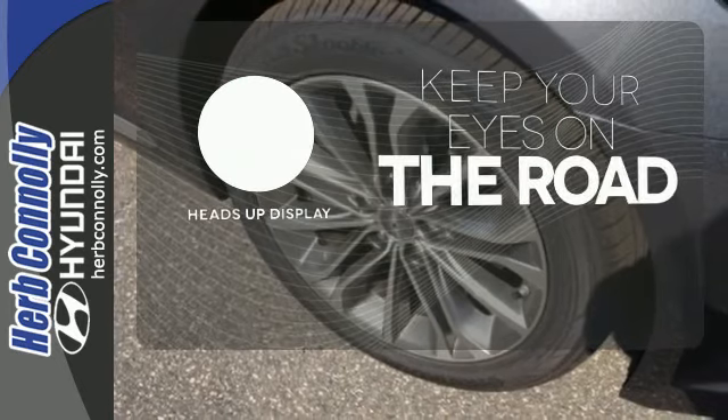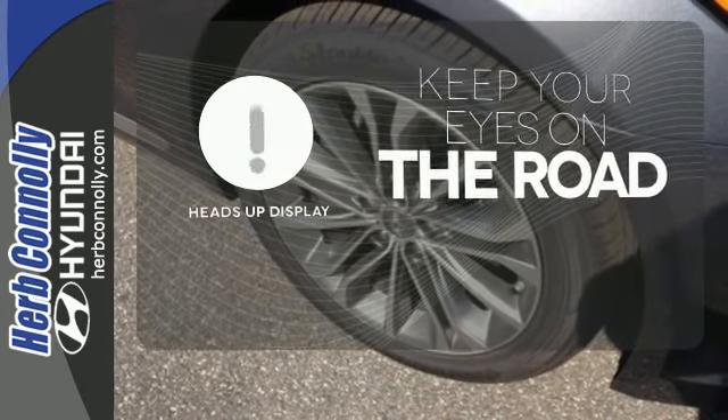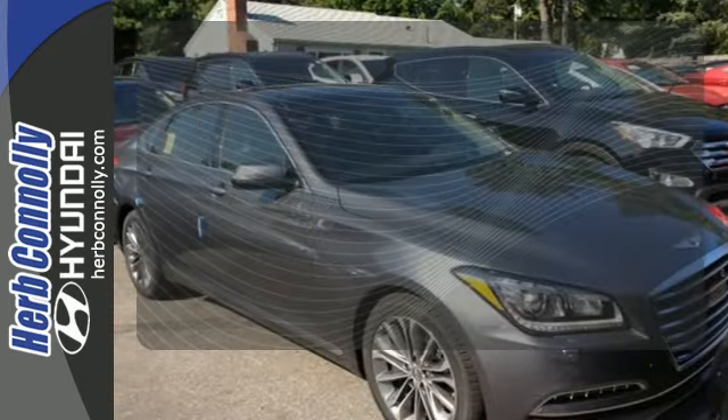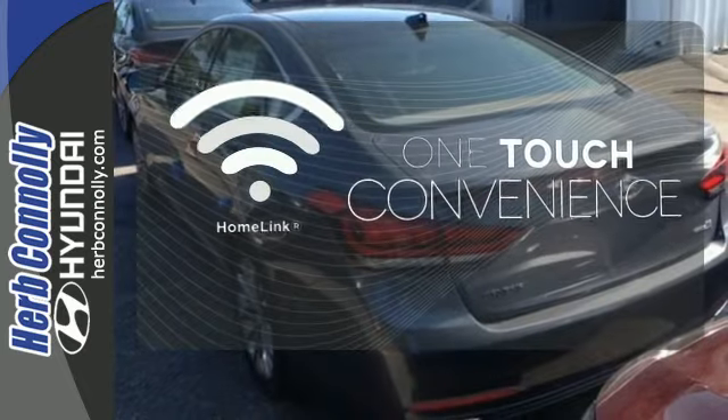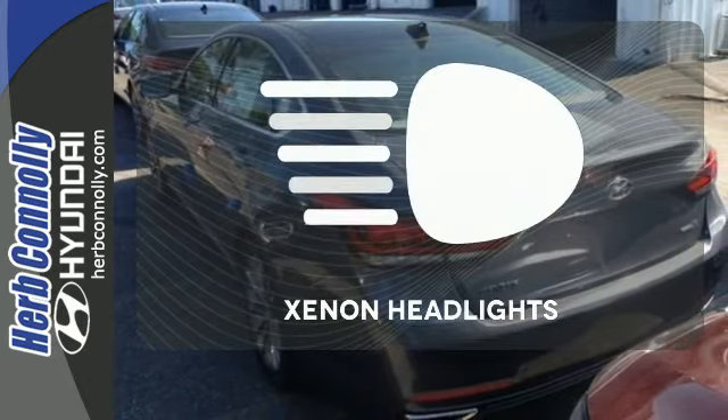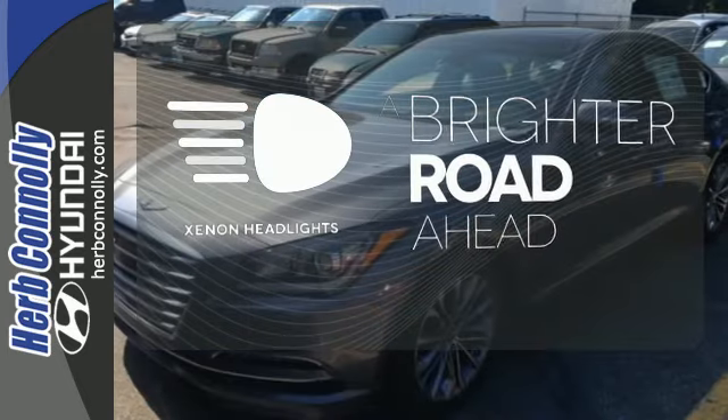You don't have to take your eyes off the road for the information you need with the heads-up display. With Homelink, one touch makes your arrival as welcoming as if you'd never left. The Xenon headlights shine brighter for better visibility.